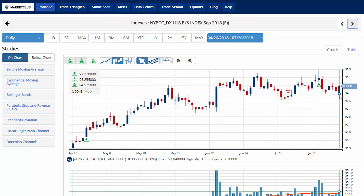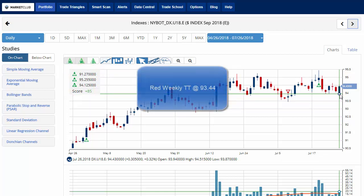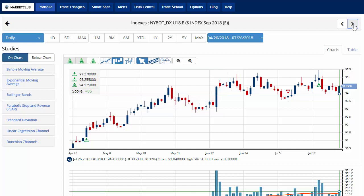The Dollar Index is seeing some strength today on the deal with the EU to open up trade and get some soybeans out of the country for our farmers here in the U.S. Chart analysis score is plus 85, up about three-tenths of a percent on the day. Key level to watch remains 93.44. A move below that level would issue a red weekly trade triangle indicating a move to a sidelines position for the U.S. dollar.